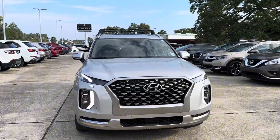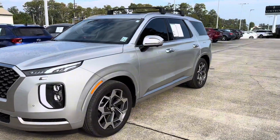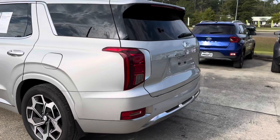Thank you for choosing Baldwin Motors for your next vehicle purchase. Today we have our pre-owned 2022 Hyundai Palisade. This vehicle features a silver exterior with chrome accents, as you can see here on the side with our door handles.